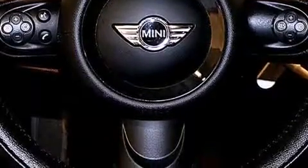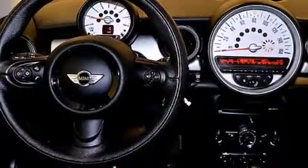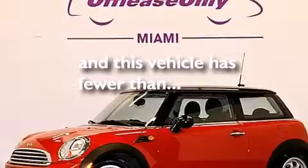Also included are isofix child safety seat anchors, a pass-through rear seat, full-power accessories, a rear window defroster, and this vehicle has fewer than 43,000 miles on the odometer.